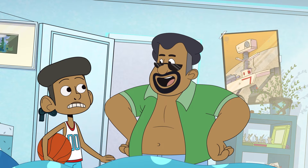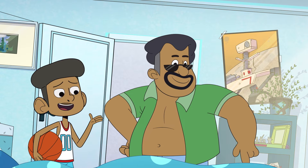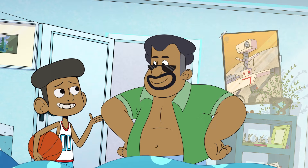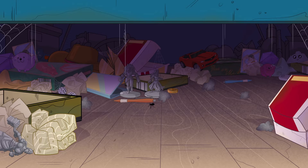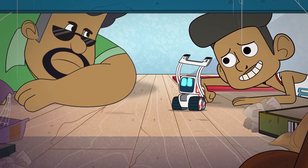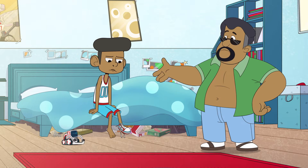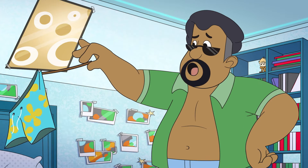Hold it. No slam dunks until you've sorted the mess under your bed. Mess? What mess? Oh, that mess. You haven't cleaned under there since you were in short pants. These short pants.